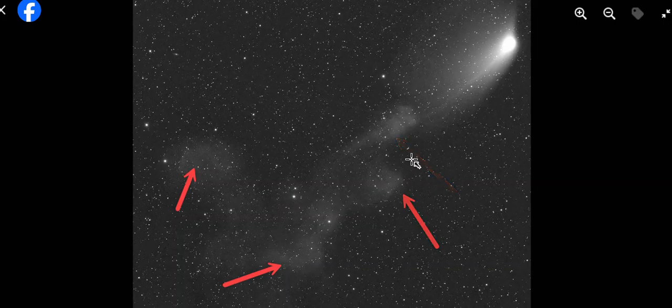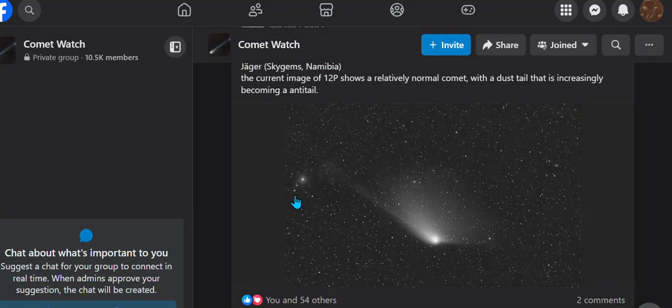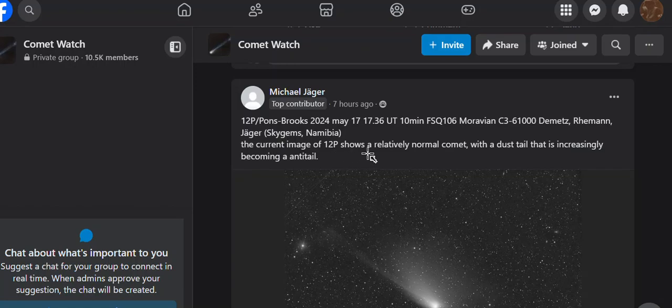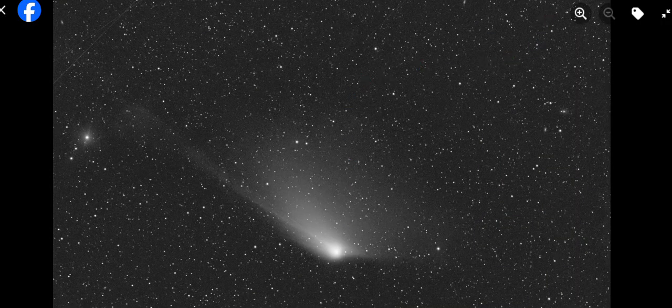This happened last night. There's more. This was posted by Michael seven hours ago — he took it on May 17th, UTC time, north of South Africa. He says Comet 12p shows a relatively normal comet with a dust tail that is increasingly becoming an anti-tail. I talked about the anti-tail. Let's take a closer look — he's referring to this.